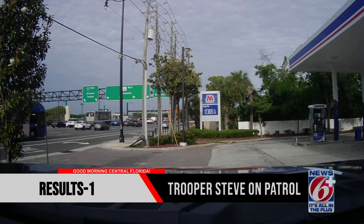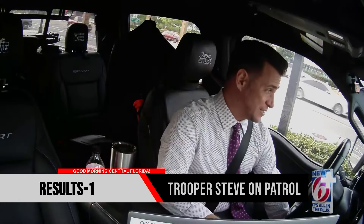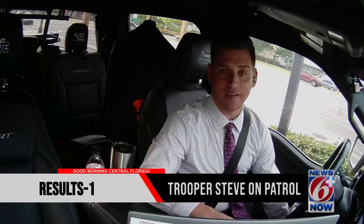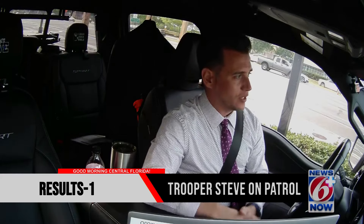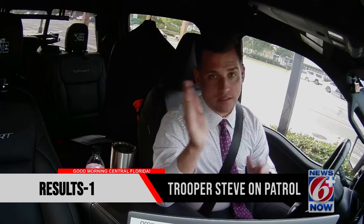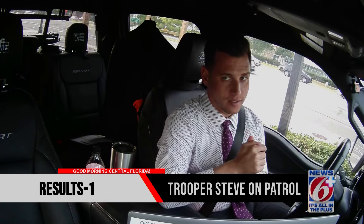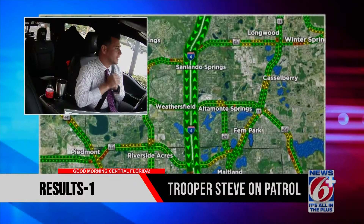Good morning, another hot day. I'm Trooper Steve, your News 6 traffic safety expert among many other things. Today we're live here in the city of Altamonte Springs — Altamonte Springs, two-sided, east and west, with I-4 as kind of a divider out here. And if you are familiar with I-4 and State Road 436, you're probably like — but hear me out.